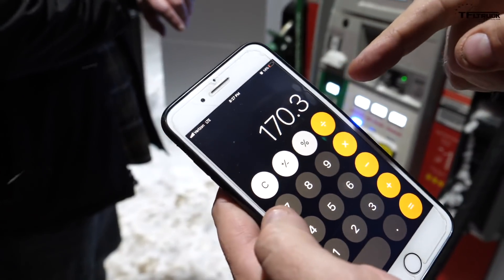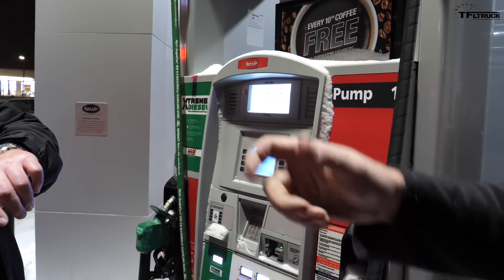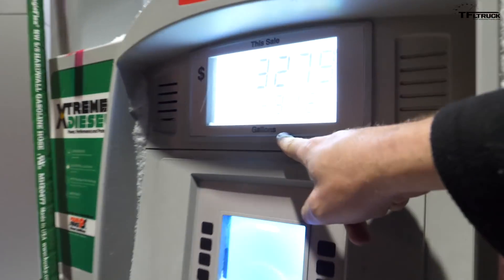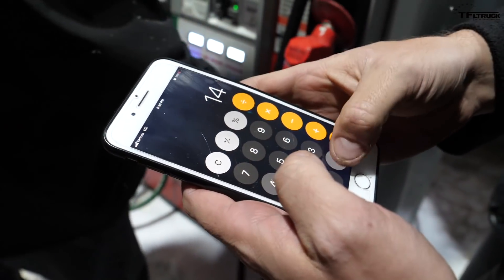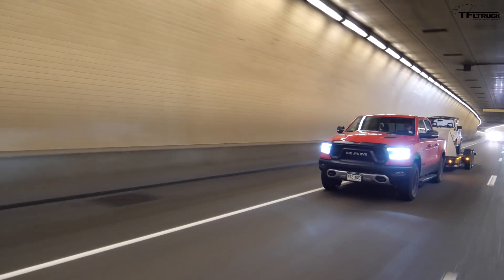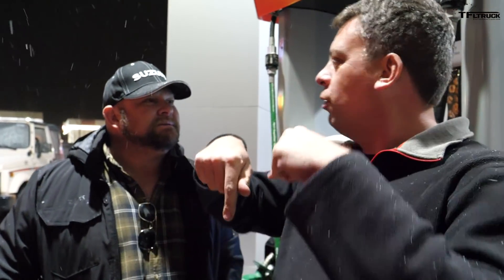We went 170.3 miles, and we're dividing by the gallons used at the pump using the double-fill method — letting the fuel settle and topping off. 14.91 gallons. That works out to 11.4 MPG — that's better than the computer's reading of 10 MPG! This is a pleasant surprise. The truck did really well with a 7,400-pound trailer, crossing mountains and driving in the snow. Go to TFLtruck.com for more news, views, and real-world snowy MPG road trip towing reviews.